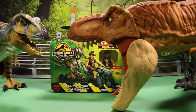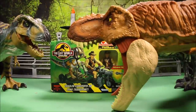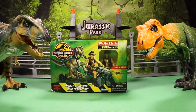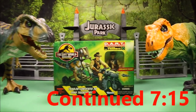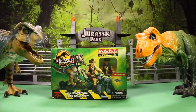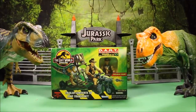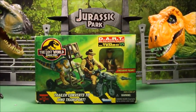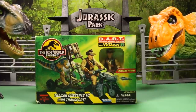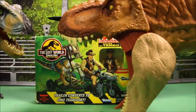Keep watching as I unbox The Lost World Jurassic Park Roland Tembo DART Vehicle by Kenner. I'm super excited today — I got a brand new Kenner toy that has never been opened. This is Roland Tembo and his DART Vehicle, which stands for Dino Auto Restraint Transport. The trailer converts to a Dino transport and includes an exclusive Roland Tembo figure.